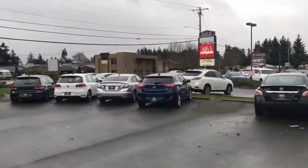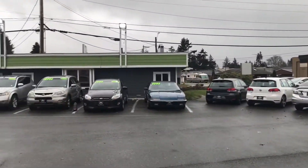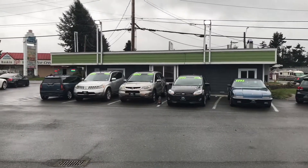Come on down to Walker Motor Works. We're just north of the Alfie's Pizza on State Avenue in Marysville. Just look for that building with the green top. We'll see you next time.